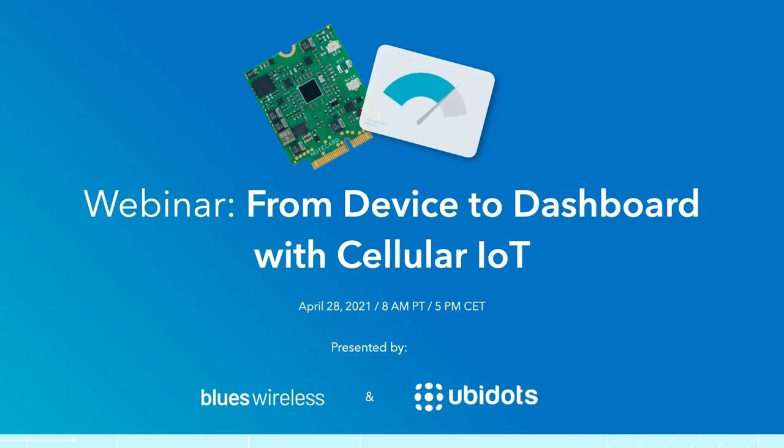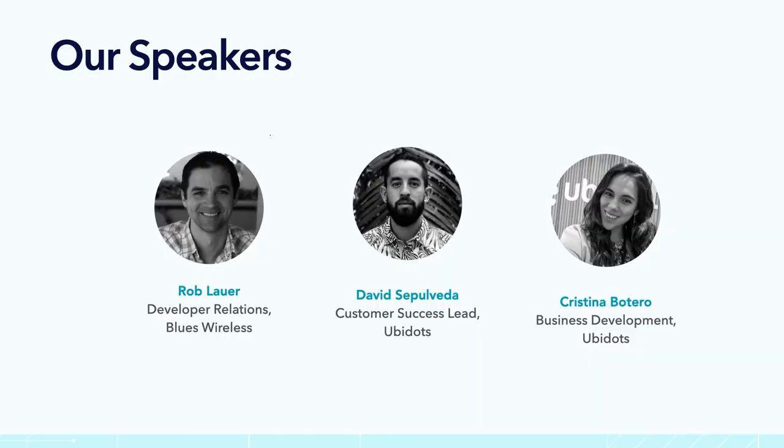And of course, if you love theater and beautiful dashboards. We're here with Blues Wireless and Ubidots. I need to introduce myself — I'm Cristina, business development and partners manager at Ubidots. Blues is definitely one of the most exciting partnerships we've been carrying out this year, both because we love the product and we love the team behind it.